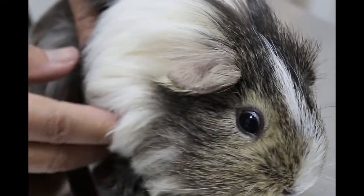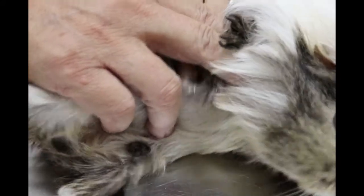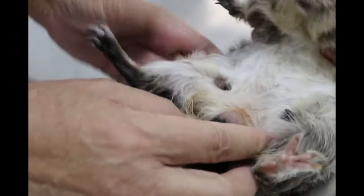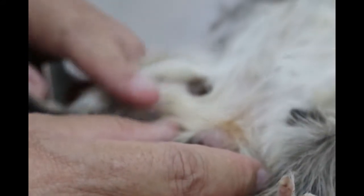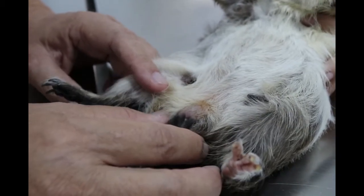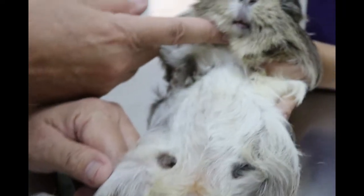As far as passing stools — because these are the two indicators of health of a guinea pig — she doesn't know, because this guinea pig stays with the male guinea pig. So they stay together and she doesn't know whether this guinea pig had passed stools or not. The stool pellets will show us whether the guinea pig is healthy or not.